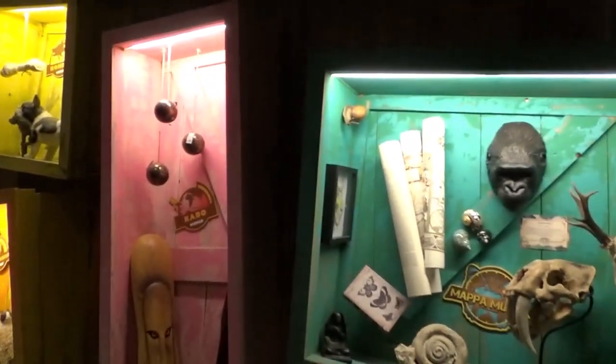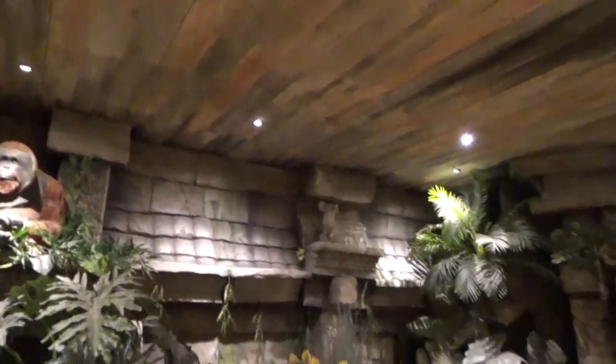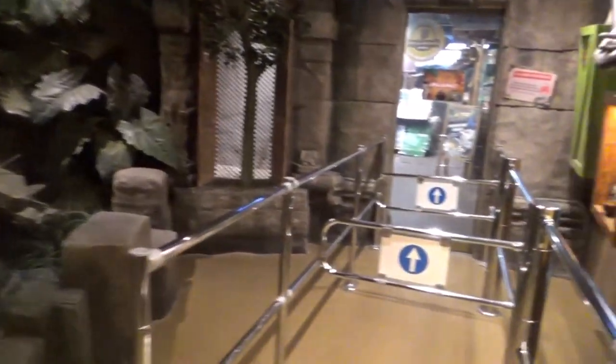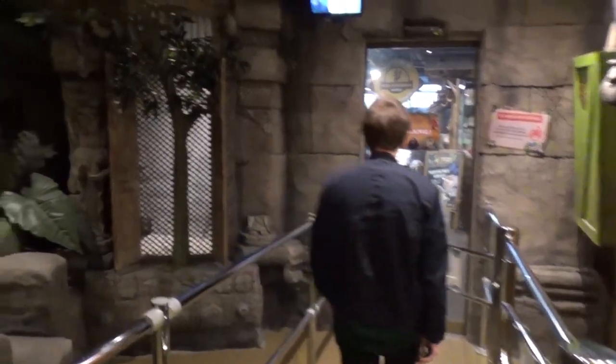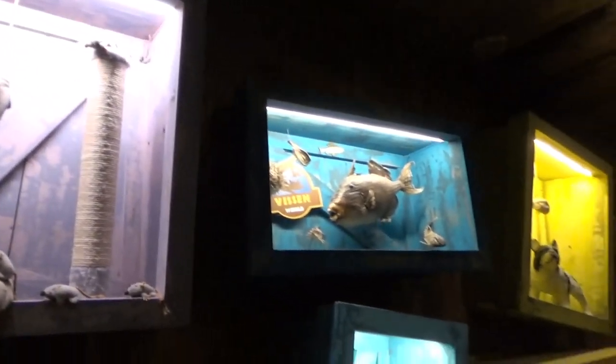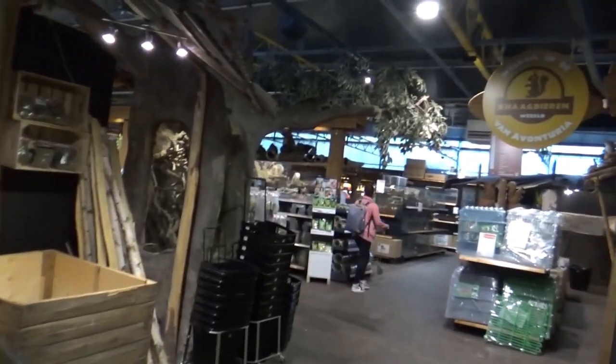In the Netherlands we have this theme park called the Efteling — it's super themed. This is the Efteling of zoos, or of pet stores. This is like the San Diego Zoo of pet stores, I'm telling you. It gets better and better as we go — this place has lore, believe it or not.